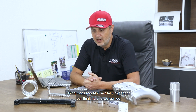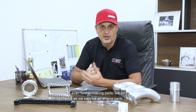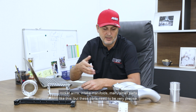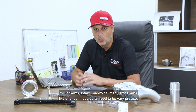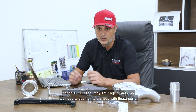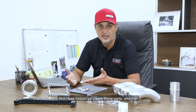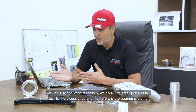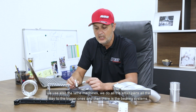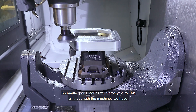Using Haas machines actually expanded our thinking and we can go even further in making parts. We do engine parts, rocker arms, intake manifolds, and many small parts. These parts need to be very precise, especially engine parts for cars — we need to hit high tolerances. Haas helped us create those parts. We also use the lathe machine for small parts all the way to the bigger ones, including bearing systems. So marine parts, car parts, motorcycle — we hit all of these with the machines we have.